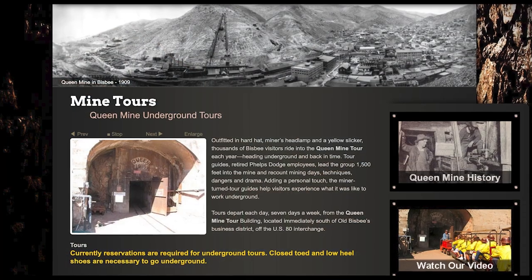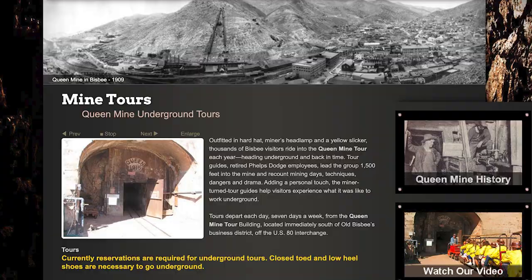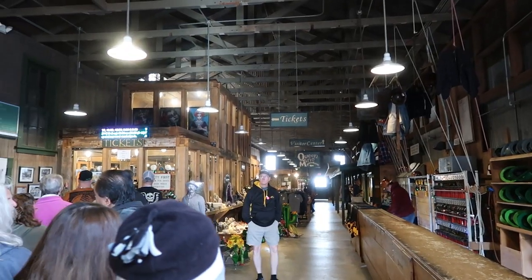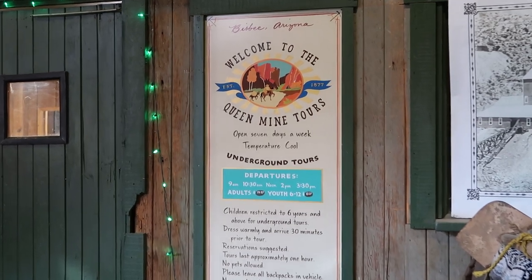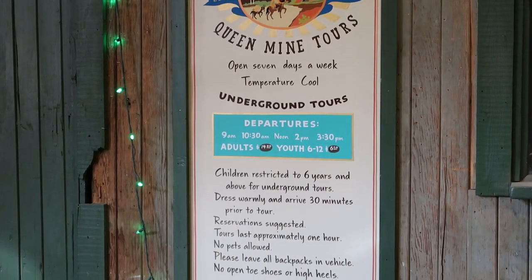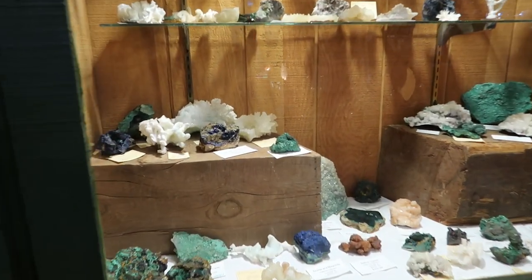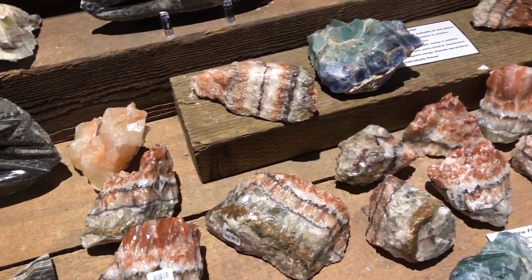Reservations are recommended, so I called the day before to reserve a spot on the morning tour. It's also advised that you arrive 30 minutes early — that was important as everyone has to check in at the ticket office to pay and sign a waiver. While you wait for your tour, they have a pretty impressive display of rocks and minerals from the area and a really nice gift shop.